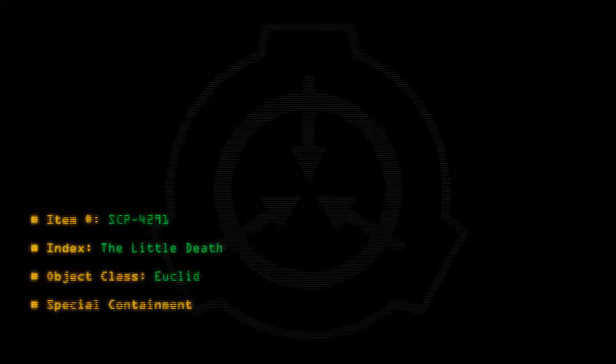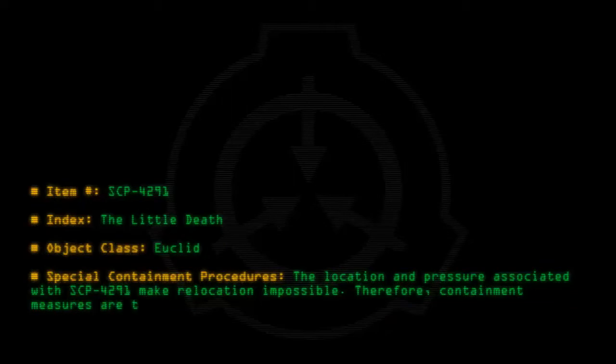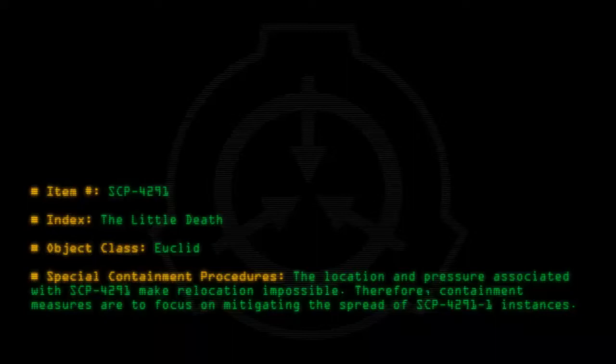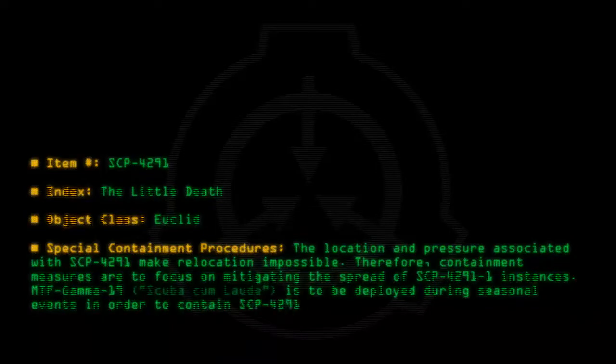Item number SCP-4291. Index: The Little Death. Object Class: Euclid. Special Containment Procedures: The location and pressure associated with SCP-4291 make relocation impossible. Therefore, containment measures are to focus on mitigating the spread of SCP-4291-1 instances. MTF-Gamma-19 Scuba Cum Laude is to be deployed during seasonal events in order to contain SCP-4291-1 instances.